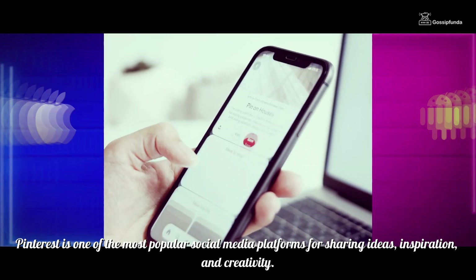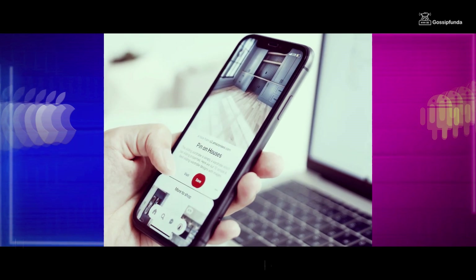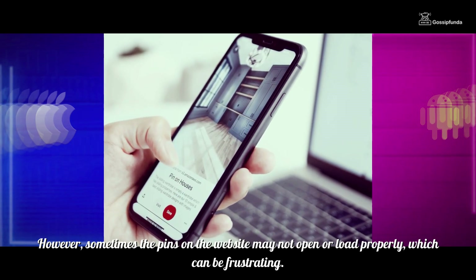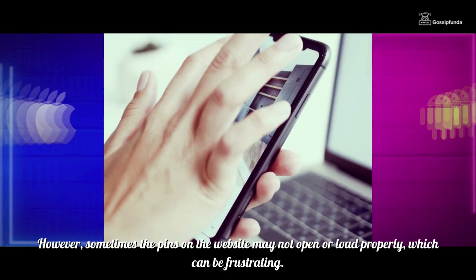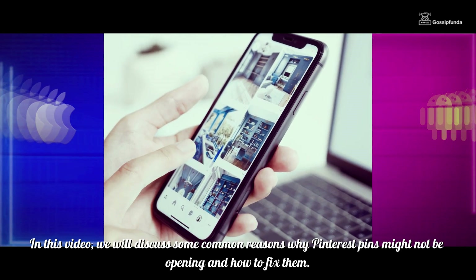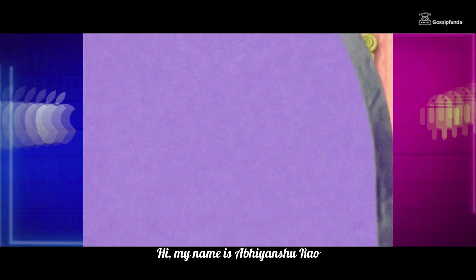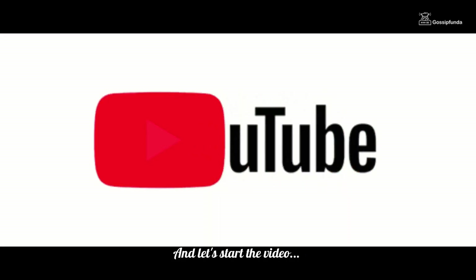Pinterest is one of the most popular social media platforms for sharing ideas, inspiration and creativity. However, sometimes the pins on the website may not be opened or loaded properly, which can be frustrating. In this video, we will discuss some of the common reasons why Pinterest pins might not be opening and how to fix them. Hi, my name is Abhyanshu Rao and let's start the video.